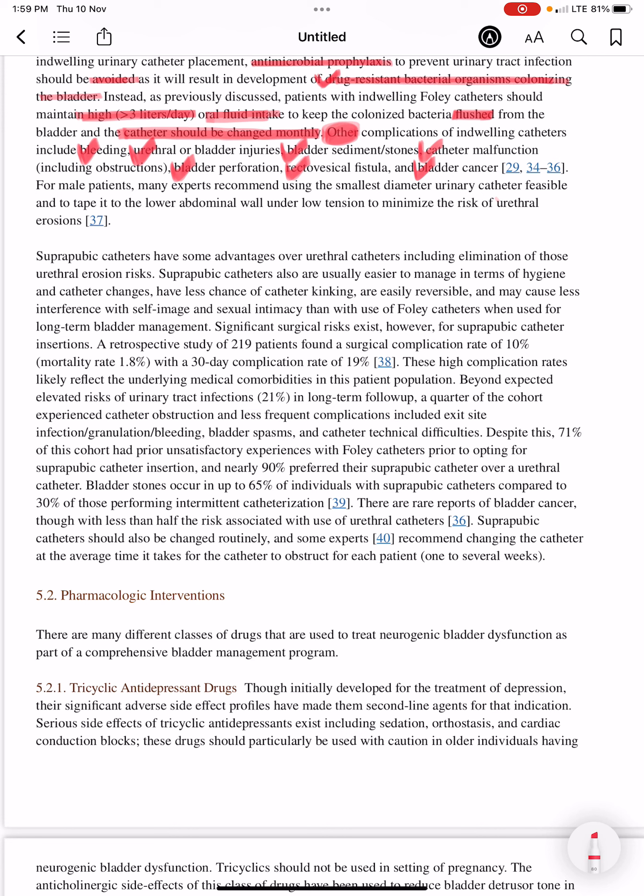For male patients, many experts recommend using the smallest diameter urinary catheter feasible and taping it to the lower abdominal wall under low tension to minimize the risk of urethral erosion.